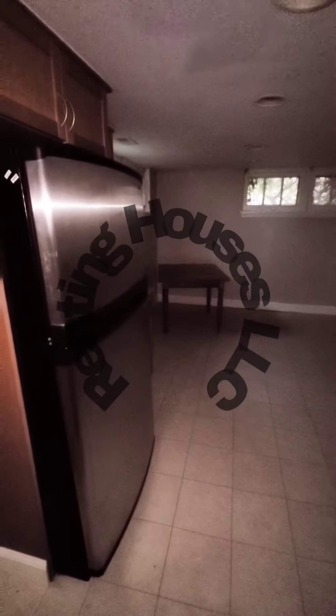Let's go on down to the basement where we have your kitchen. Sorry guys, there's no electricity. You have updated appliances, plenty of cabinet space, and in the rear we have a washer and dryer with plenty of storage space.